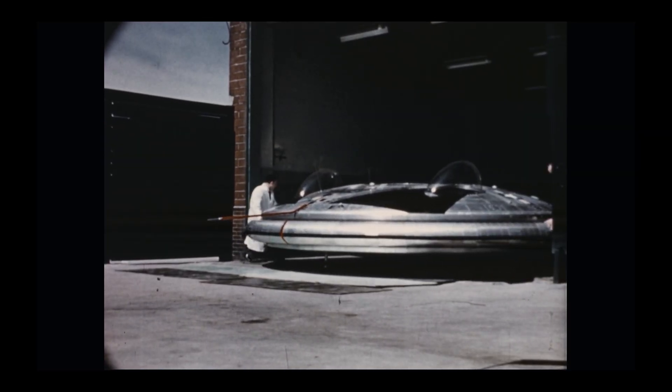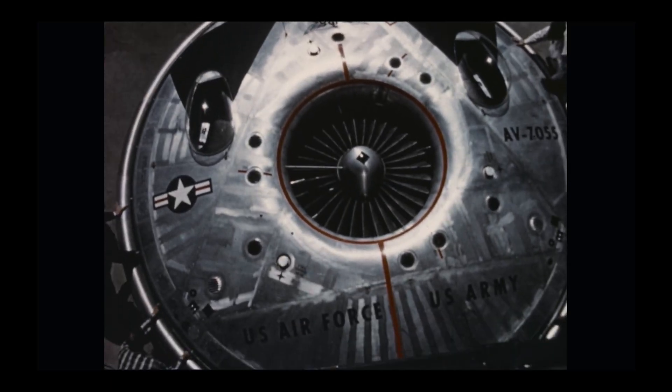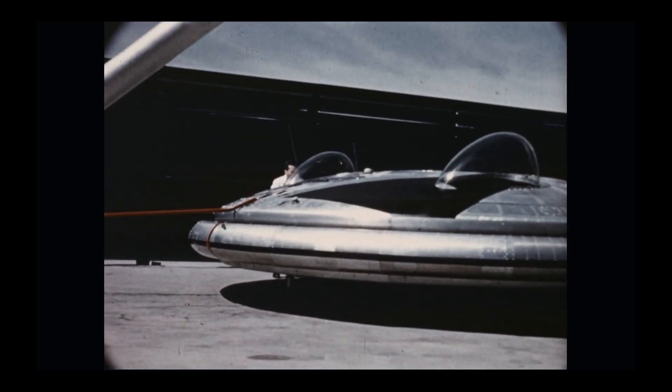Today, two Avrocars survive — one at the National Museum of the U.S. Air Force in Ohio, and the other at the Smithsonian's Udvar-Hazy Center. They're silent now, but their stories live on every time someone swears they saw a flying saucer.